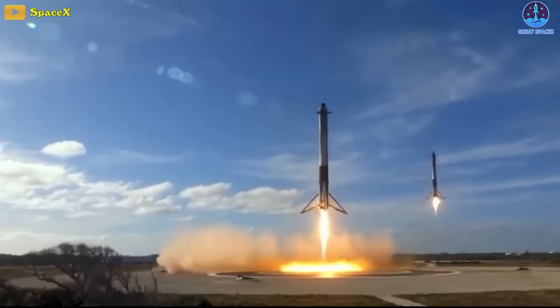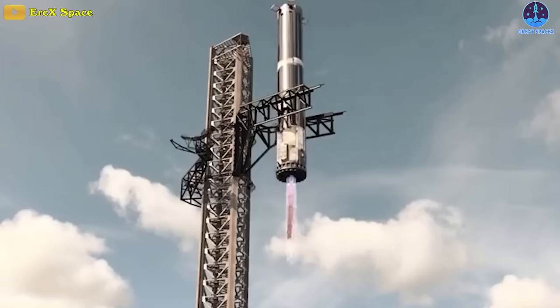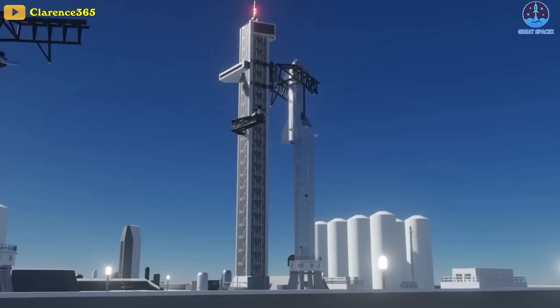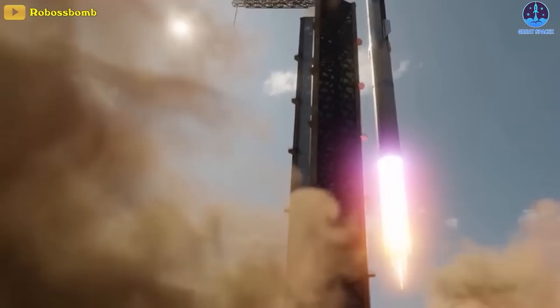SpaceX has already proven the virtues of reusable rockets with the Falcon 9 and Heavy, which have taken the lion's share of the launch market. Starship will follow the principle that reusability plus quick turnaround leads to cheap access to space and therefore more space missions — but on a much larger scale. Once Starship becomes operational, it will help fulfill the promise of the space age that has been over a century in the making.